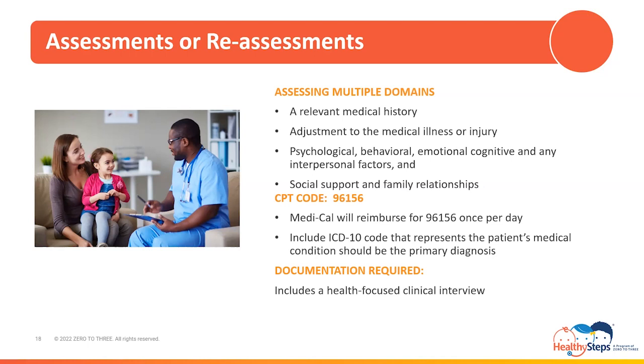Social support, family, and interpersonal relationships should also be incorporated into your documentation, as well as patient and/or family adjustment to the medical condition or injury, behavioral observations throughout the assessment or reassessment, identification of the factors affecting management and/or treatment of the physical condition, and integrating the information learned prior to the assessment or reassessment with information gained during the encounter to formulate a clinical impression and establish treatment recommendations.